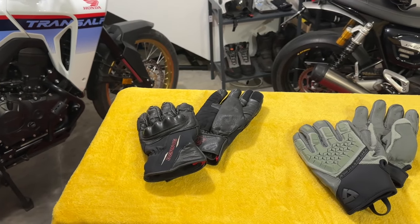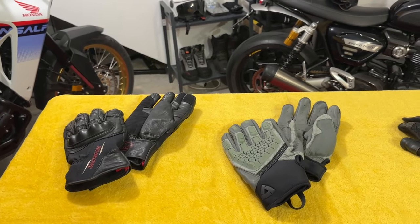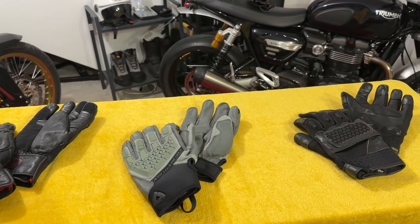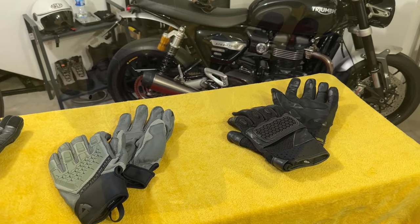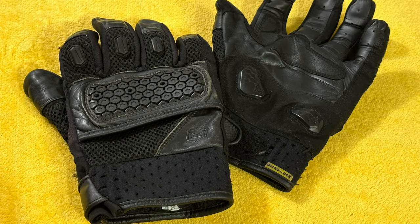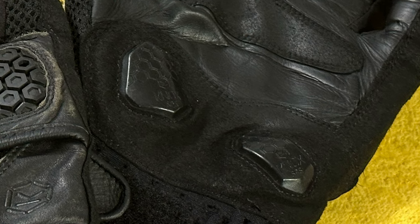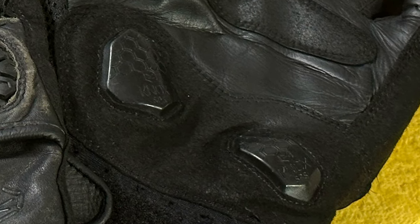On to gloves, which as we all know should be worn at all times. I have three main pairs, but 90% of the time I wear the Nox Urbane Pros. As you can see, mine are pretty worn — they're the originals, and I believe they're on the Mark III now. They're very comfortable and well-vented for summer riding. I like them especially because they have palm sliders, so that when you put your hands out as you fall, your palms won't dig into the tarmac and break your wrists. Hopefully I'll never have to test this theory, but it's reassuring to know the sliders are there.